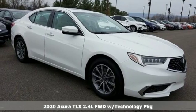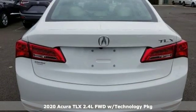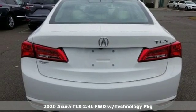Here's a new 2020 Acura TLX. Yes, this TLX is nice to look at and it's even better to drive.